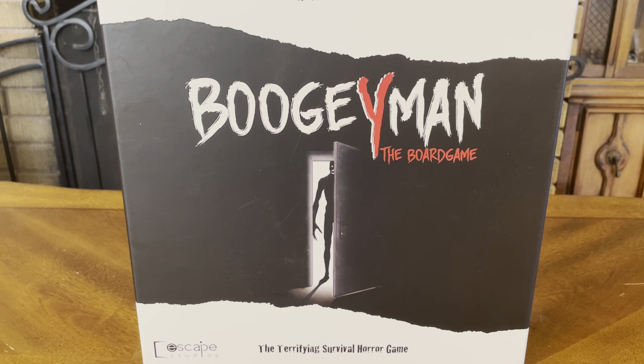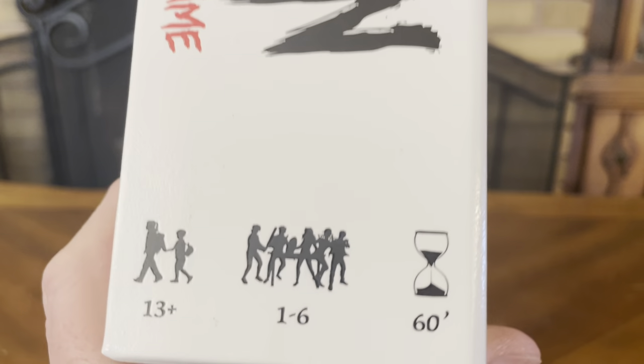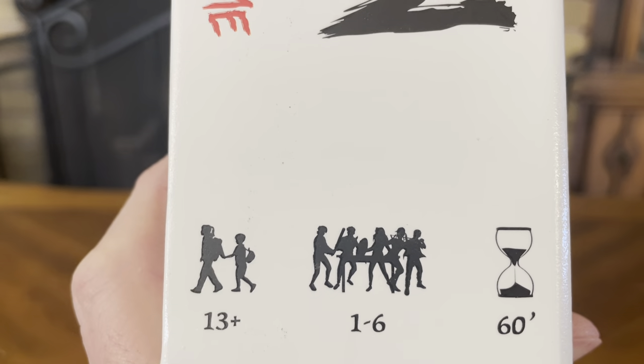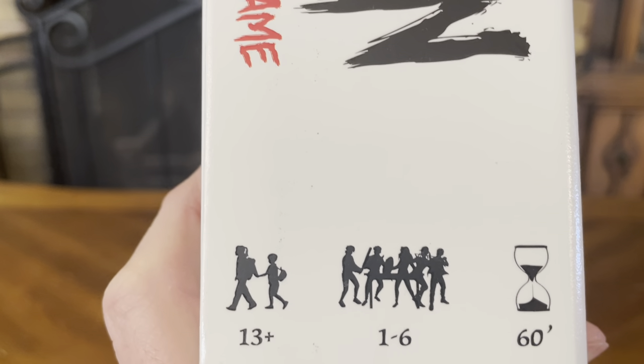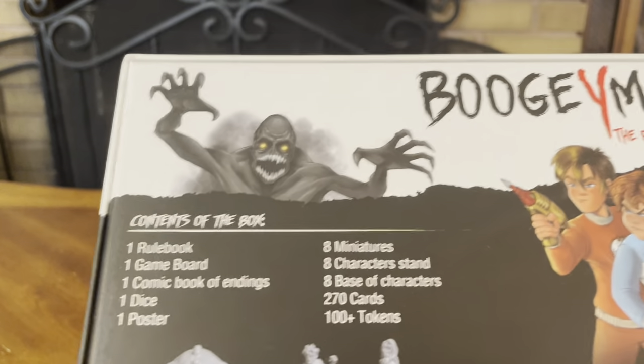Thank you for joining us for yet another unboxing video. Today we have Antonio Ferrara's Boogeyman the board game, released by Escape Studios — the terrifying survival horror game. I backed this on Kickstarter; it took a while to get here but I'm very happy with the results. Right off the bat, the game is for ages 13 plus, one to six players, so it can be played solo, and it takes around 60 minutes to complete one part of the adventure.